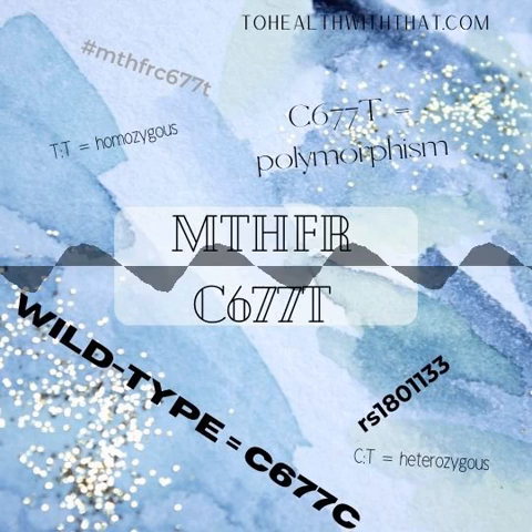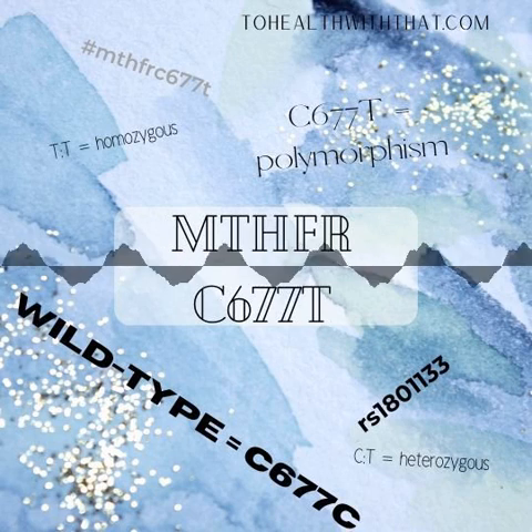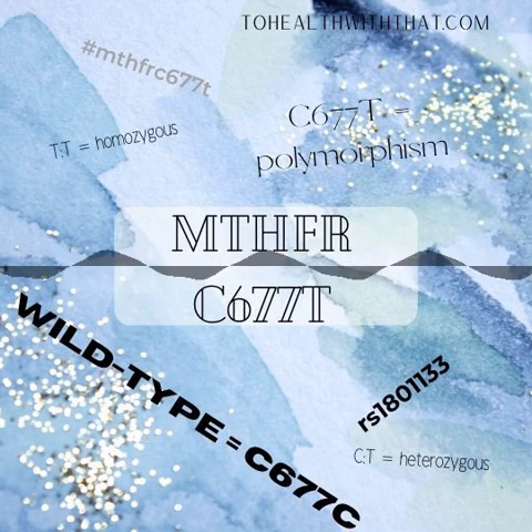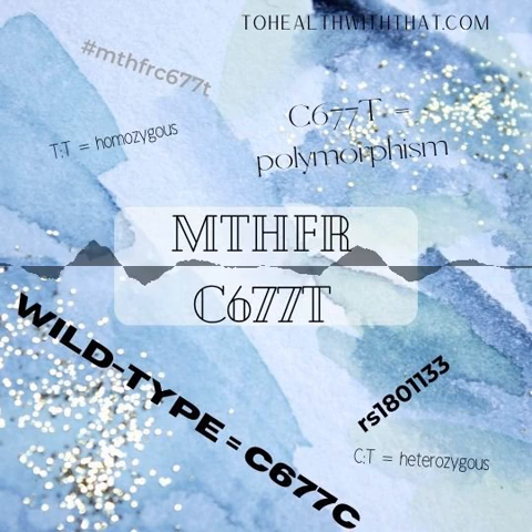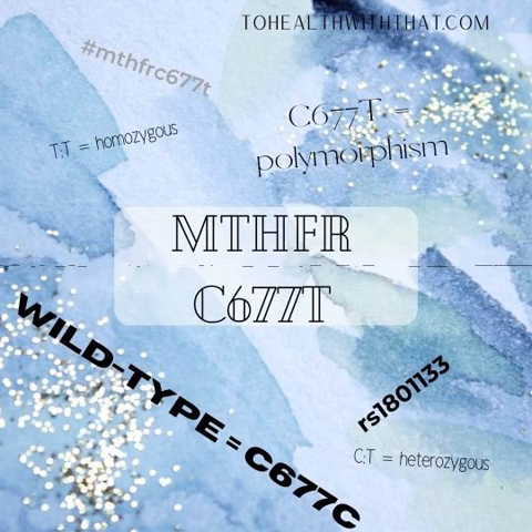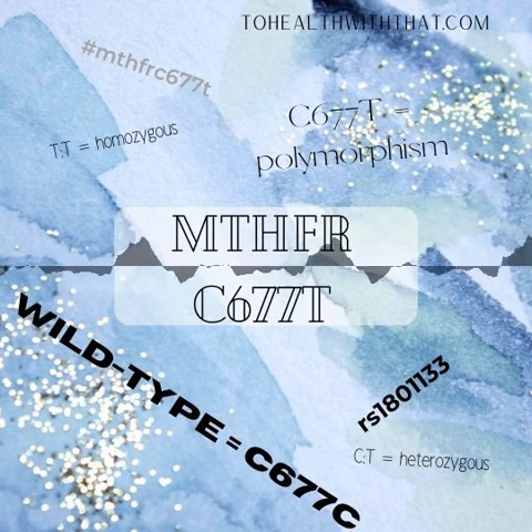This week, we're going to talk about a topic that's been getting a lot of questions lately — C677T mutations. A lot of research has been done on MTHFR, but we are actually still in the early days. There's an accumulation of about 3,000 studies out there, which sounds like a lot, but in the grand scheme of research, we're still in the phase where studies often lump all of the mutations together.